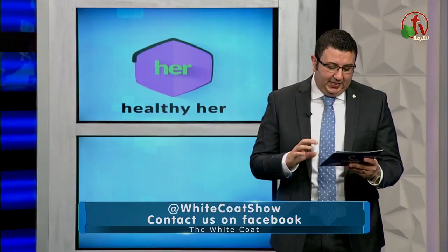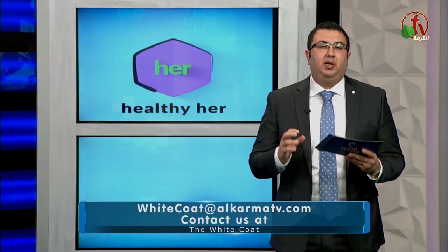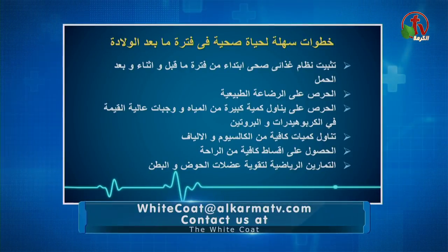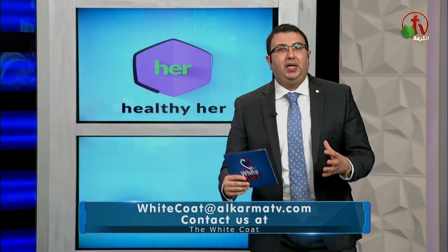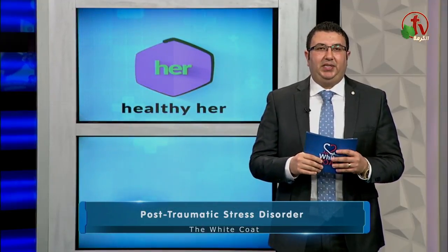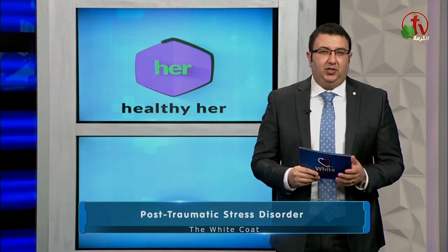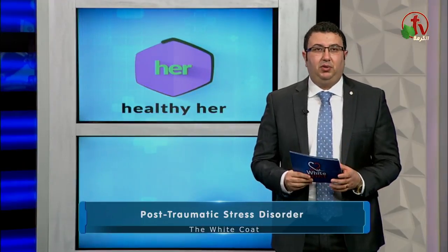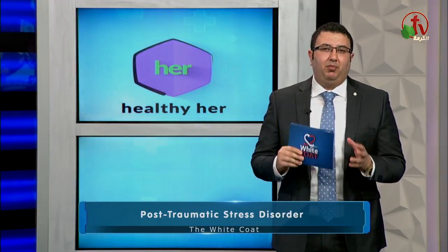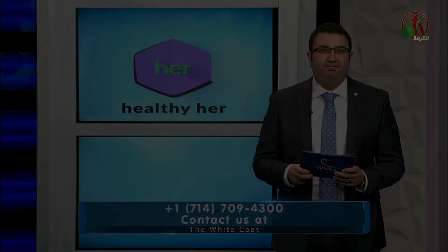رقم ستة: فيه أنواع من التمرين الرياضي لازم تعمليها — وده النقطة الأخيرة. الأنواع دي من التمرين بتساعد عضلات البطن وعضلات الحوض إنها ترجع للتون الأصلي، وبالتالي بيقلل من زيادة الوزن اللي حصلت أثناء الحمل. لو قدرنا نعمل الست خطوات دول، معدل الرجوع للشكل الطبيعي قبل فترة الحمل هيبقى أسرع بكتير. اشتركوا في القناة.